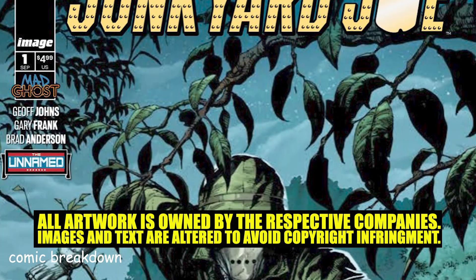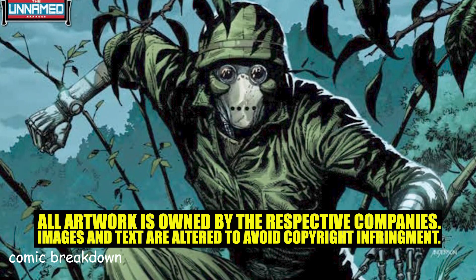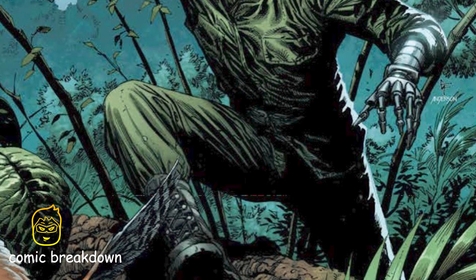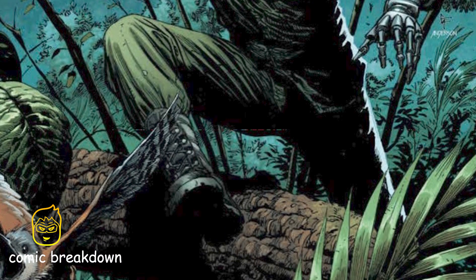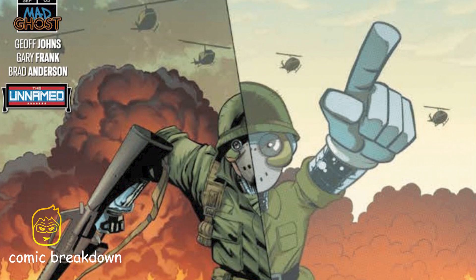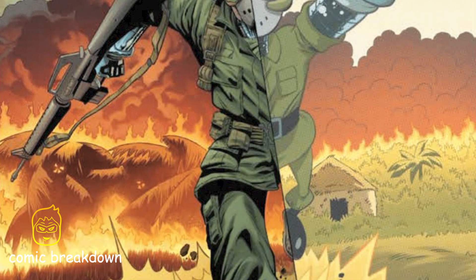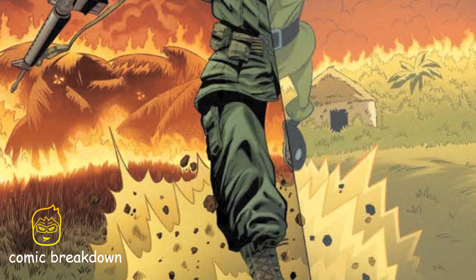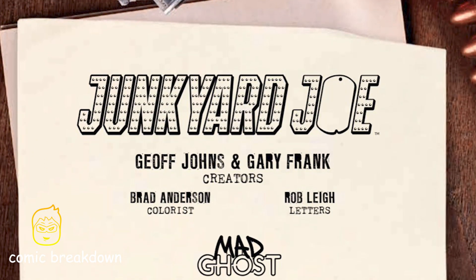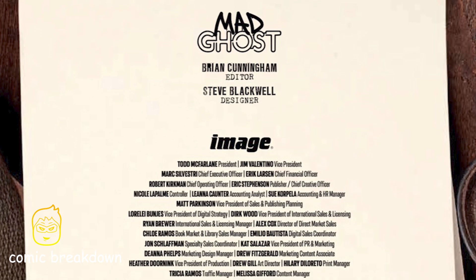Welcome back to Comic Breakdown. In this video we're doing a preview of Junkyard Joe issue number one, part of the Geigerverse brought to you by Image Comics and Mad Ghost. The creators are Jeff Johns and Gary Frank, with colorist Brad Anderson. The first time we saw Junkyard Joe in the Geigerverse was in Geiger issue number six, when he went up against Geiger. This is his origin story.